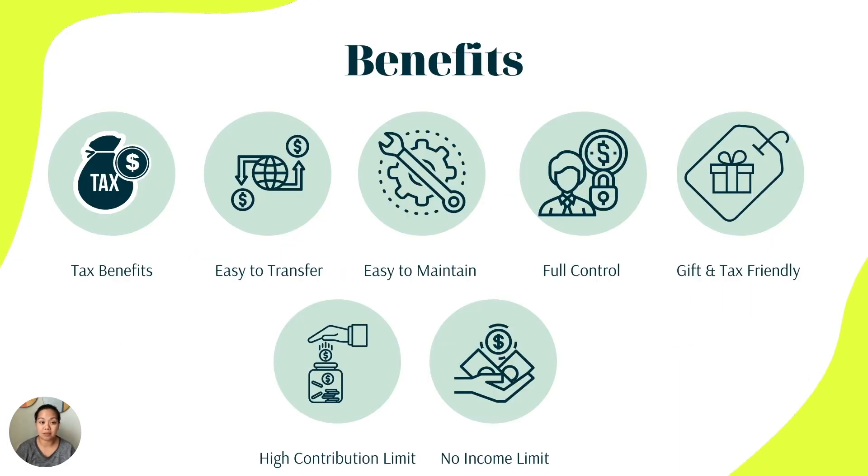There are a ton of benefits with a 529 plan. The big one is the tax benefit — you get tax-free growth on your earnings and investments. If you choose to fund this account early on, maybe when the baby is born, there's really a strong potential to grow that money and have it available for use when ready.